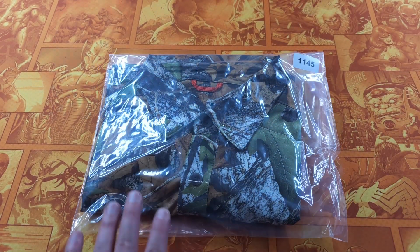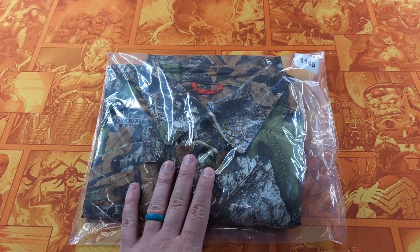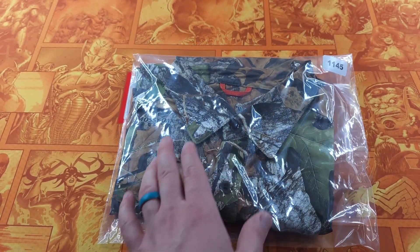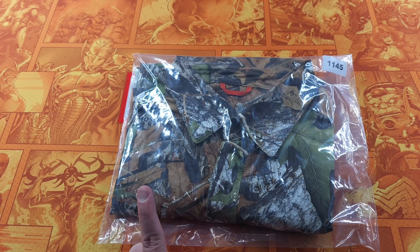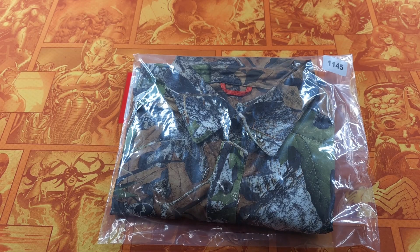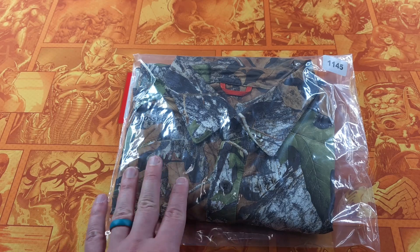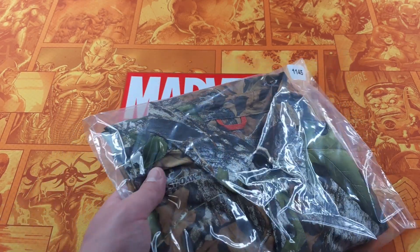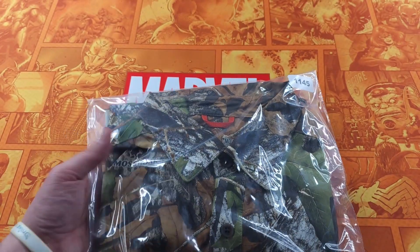The next item is an Under Armour camo shirt. It's the Mossy Oak — it's a retired print from Under Armour. This sold for $21.22. Under Armour is a pretty solid brand; I typically pick up as much of it as I can within reason. There's a style code on the material tag — look it up. Some styles do better than others, some don't do well at all, so just avoid those. This was promoted, and I paid promotion fees.